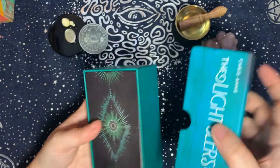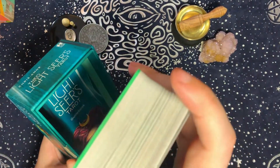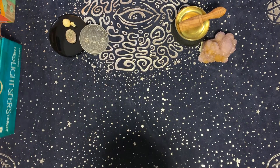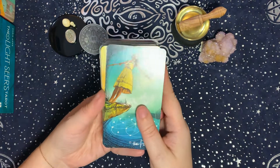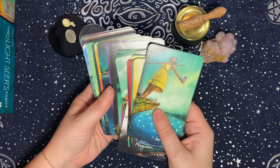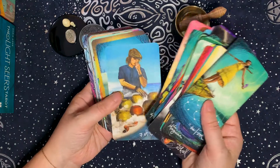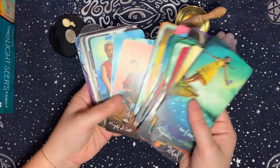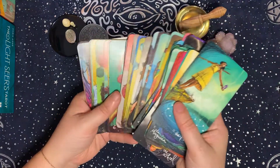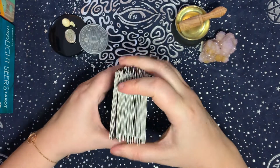The third deck is the Lightseer's Tarot, also by Chris Ann, and for the same reason. I'm modifying this deck too, right in the middle of it. I tend to pair the Muse Tarot and the Lightseer's Tarot together. This deck really helps me understand and manage my emotions — it feels like a very emotional deck — so that's the reason I chose it for the water element.